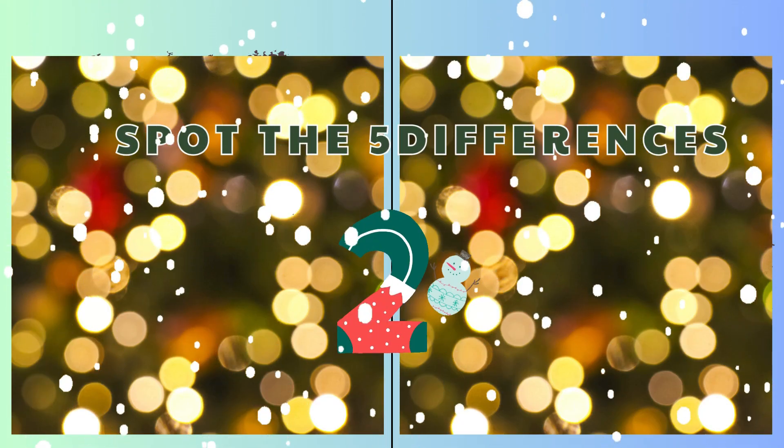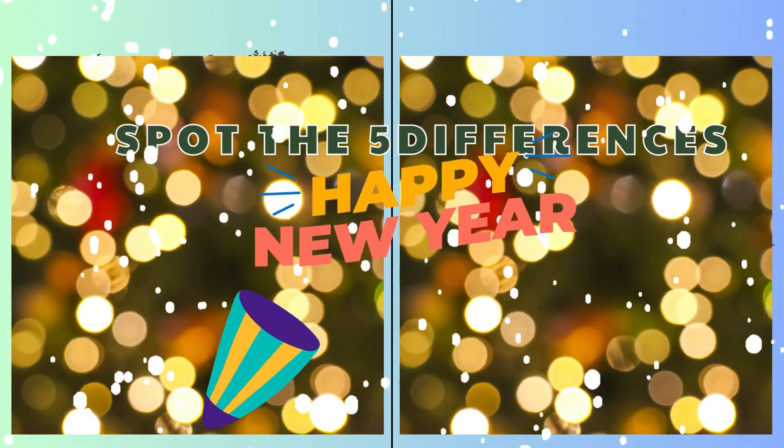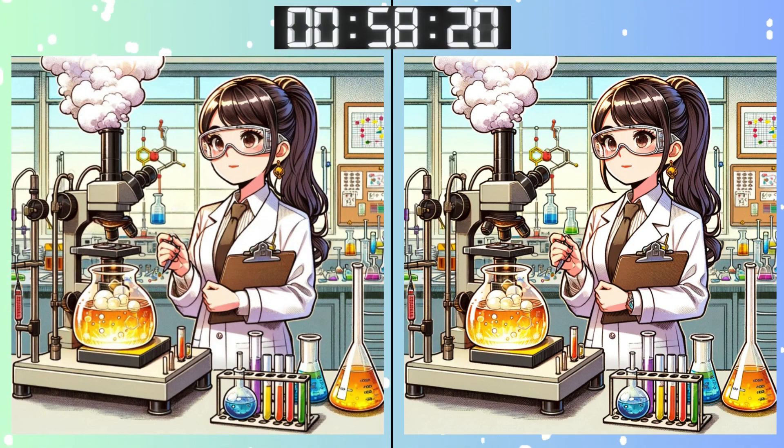Three, two, one! Go, go, go! Starting off easy! Can you spot the first difference?